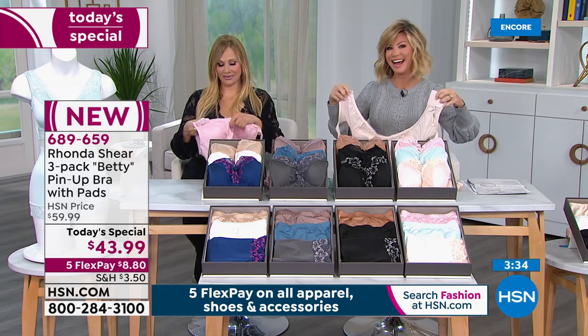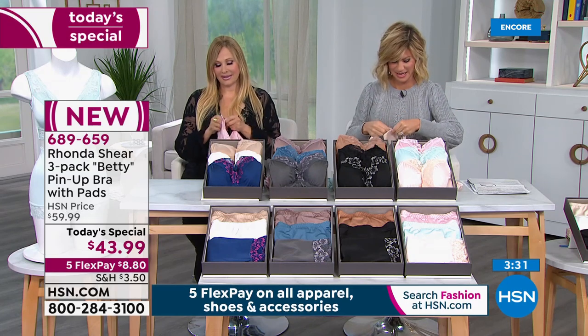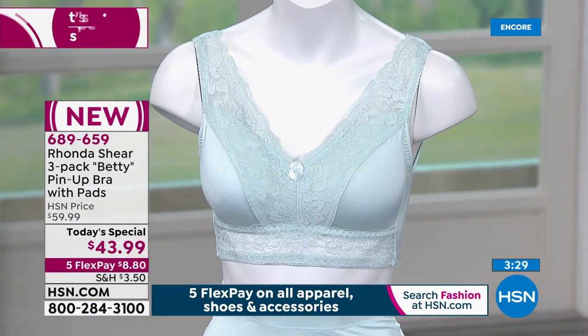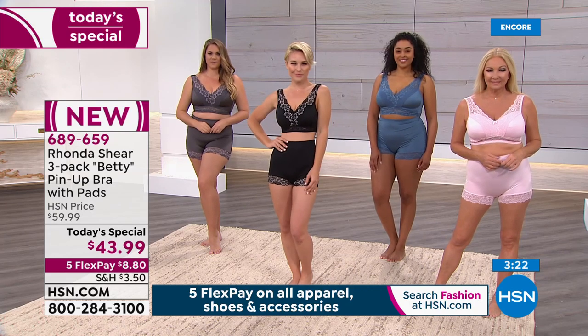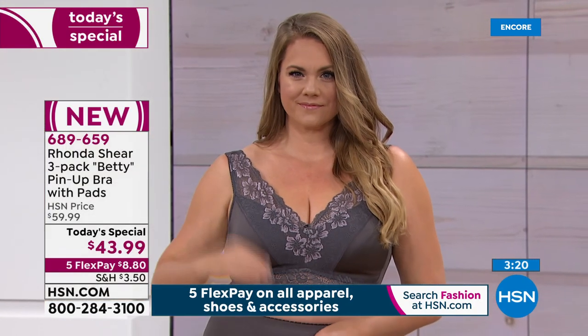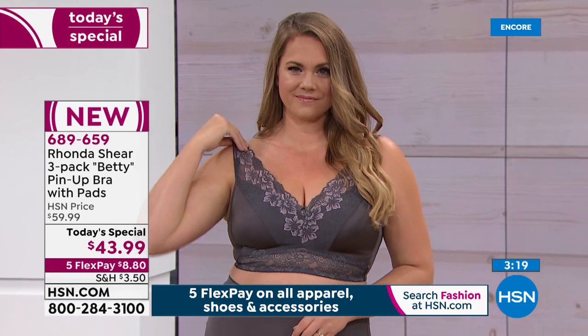I have ordered the shelf bra camisoles and I ordered the pin-up panties around Christmas. I liked the panties so much that two weeks ago I ordered nine more pairs.